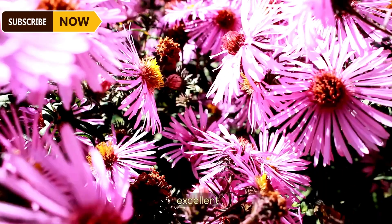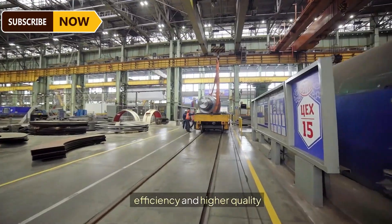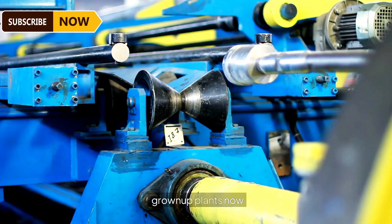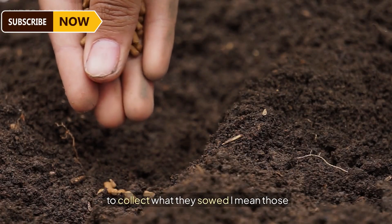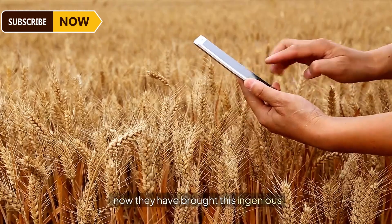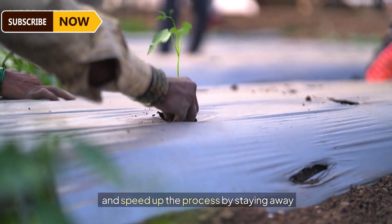Farmers usually keep bees near their crops because they are excellent pollinators — their activity of extracting nectar helps in crop yield efficiency and higher quality produce. Over time, the saplings grow into full-sized plants. An army of farmers then arrives to collect what they sowed: those precious, fully grown cucumbers.